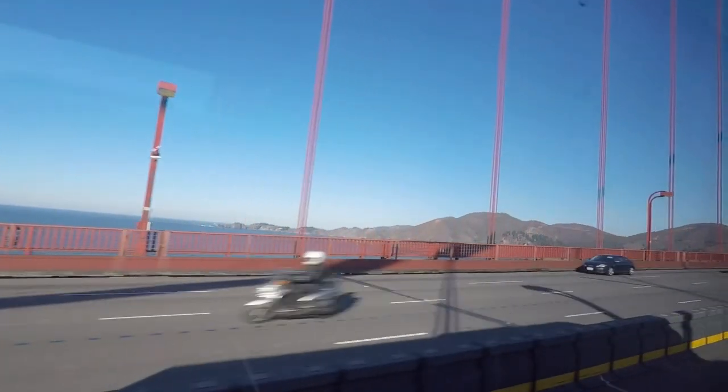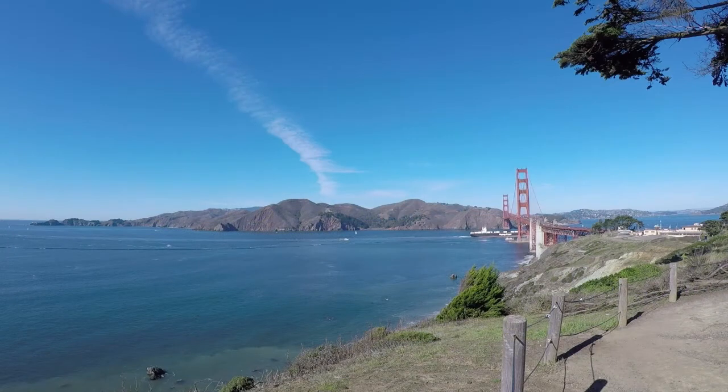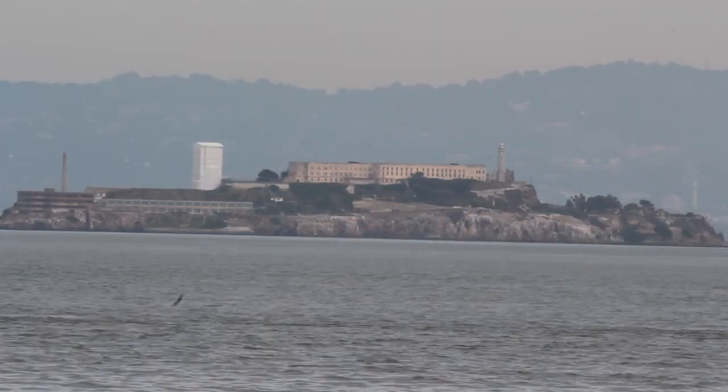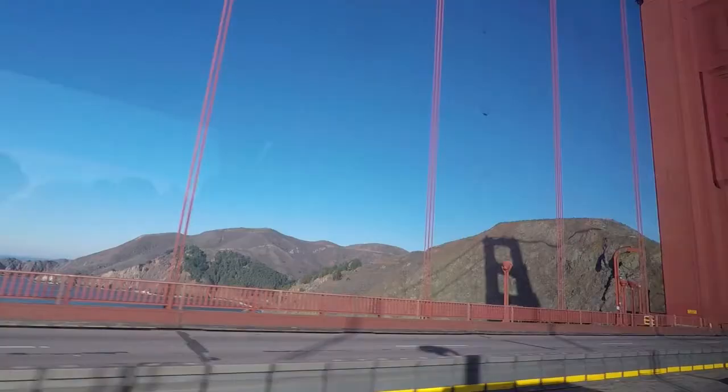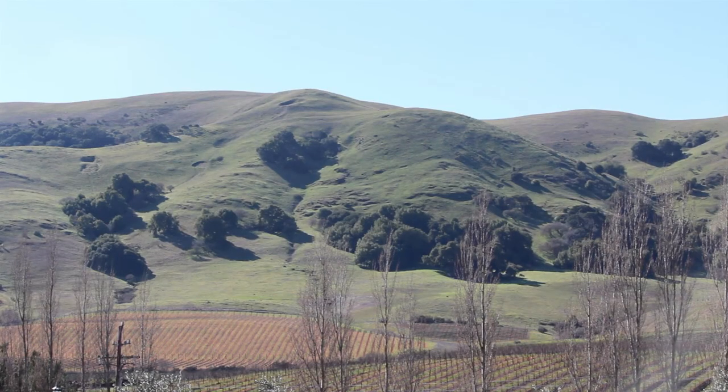The biggest swimming pool in the world on your left, also known as the Pacific Ocean. Your immediate right would be San Francisco Bay. In the middle of the bay, that little island is Alcatraz. We just entered Marin County, the most affluent county in California.